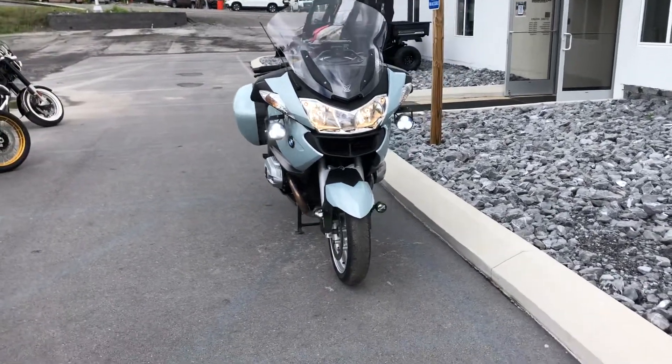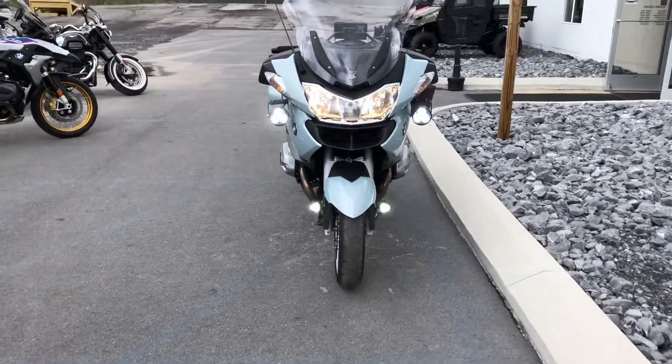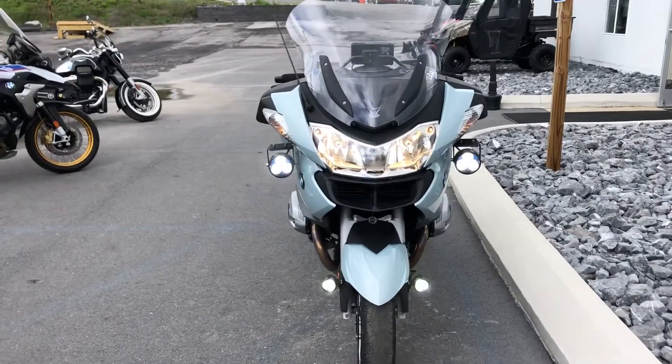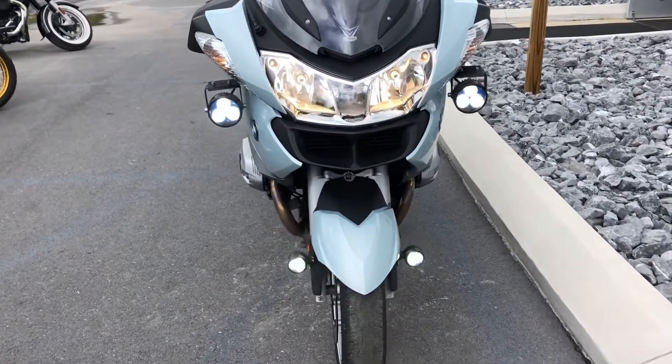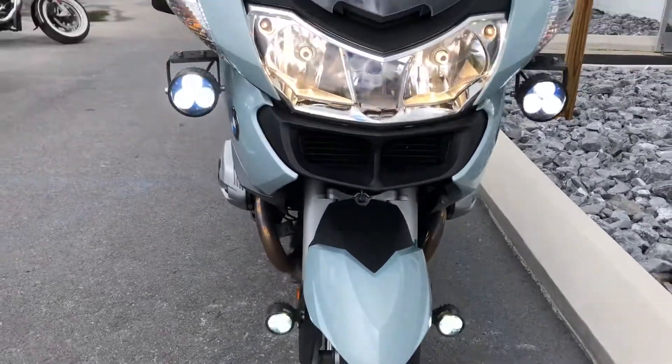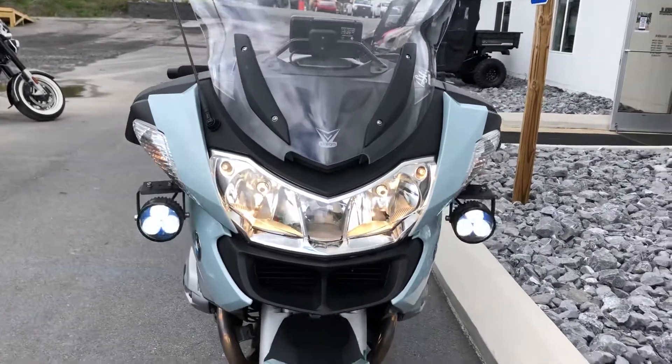Hello, Josh here from BMW Motorcycles of Tyrone, and thank you for the interest in this 2010 R1200RT. This bike has not one, but two sets of Clearwater LED auxiliary lights — fender mount and under mirror mount as well.